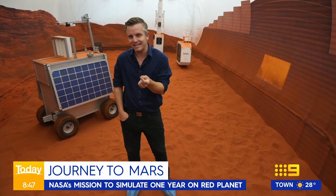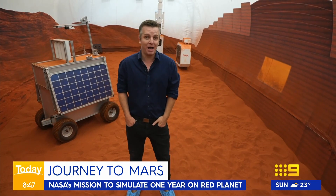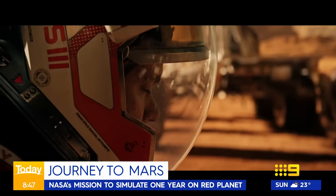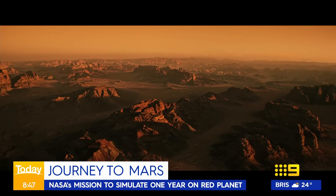NASA has its sights set on a crewed journey to Mars next decade. For now, living on the red planet is still the stuff of fiction.